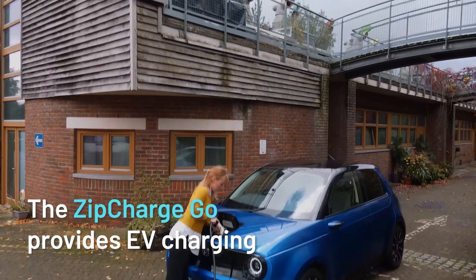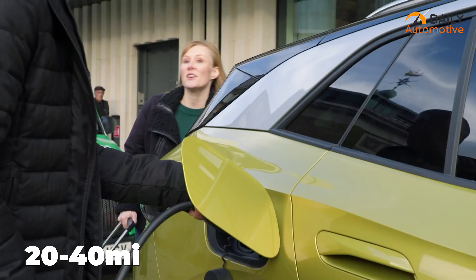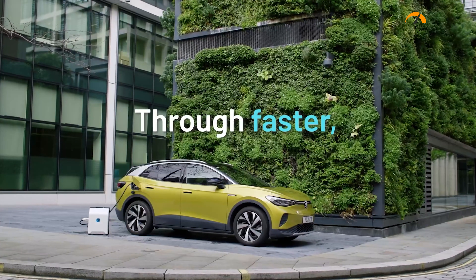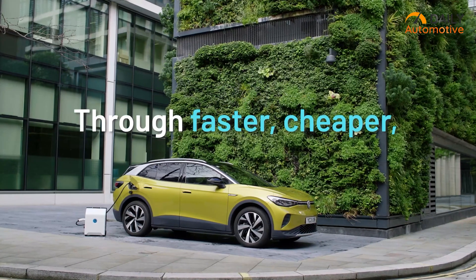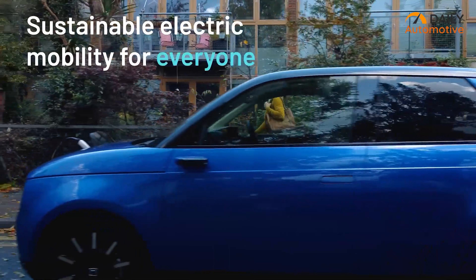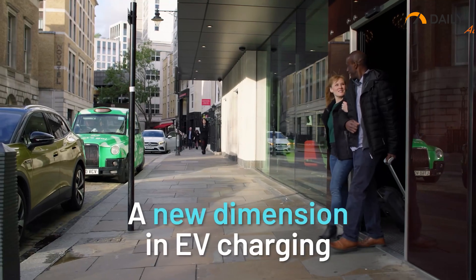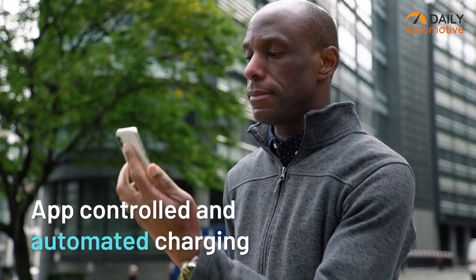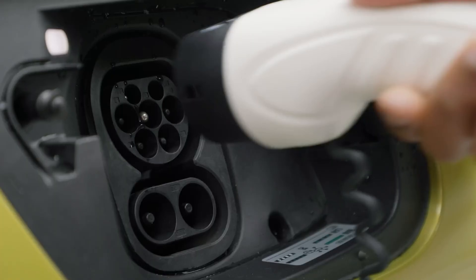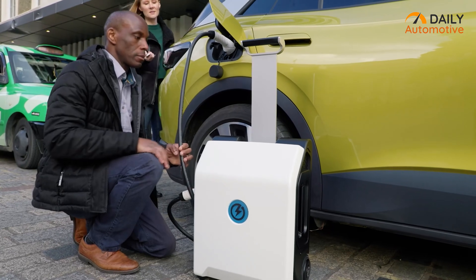The ZipCharge Go is designed with the Tesla Model 3's battery capacity in mind, capable of adding 20 to 40 miles of driving range within a 30 to 60 minute charging window. It operates at a reasonable 7.2 kilowatts, comparable to a home wallbox. Remarkably, this charging station utilizes a standard 3-pin power socket for overnight self-charging. One standout feature is its remote management capability, allowing users to control the charging process through a smartphone. Additionally, it functions as a bi-directional inverter, enabling users to store local energy for future use.